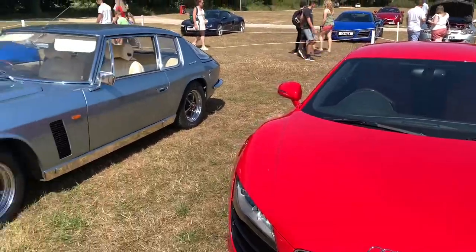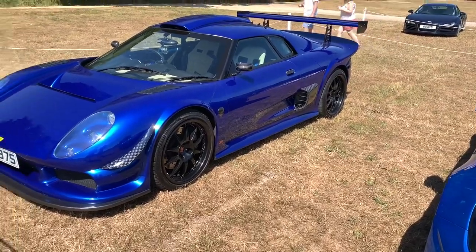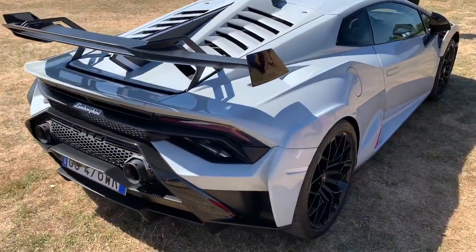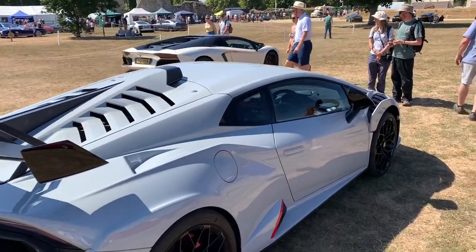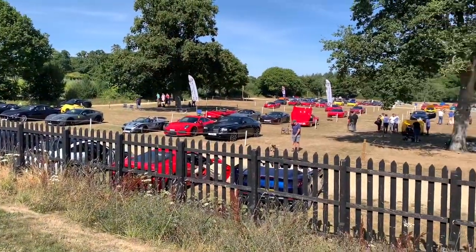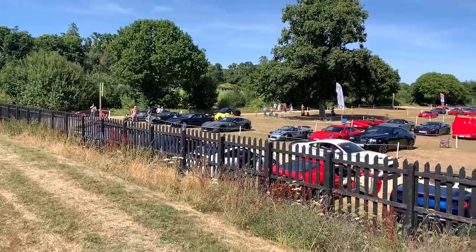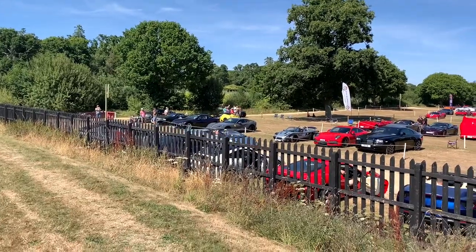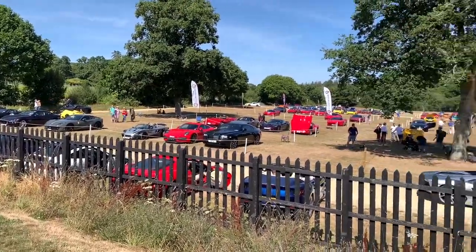I'm going to take a look at this. I want to take a look at the front. It's a great look at the front.